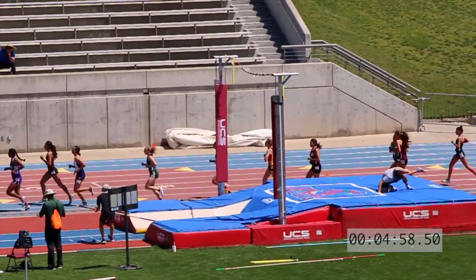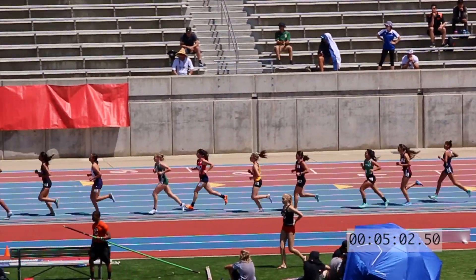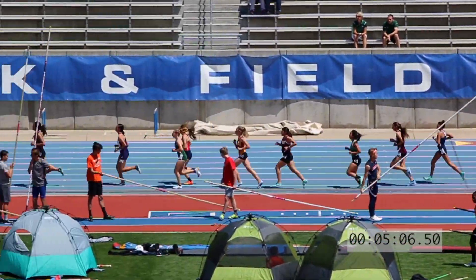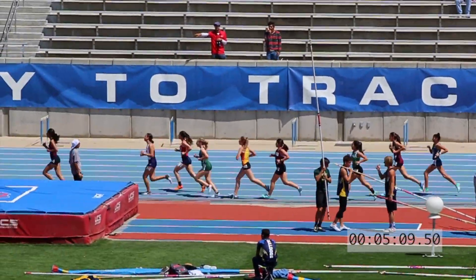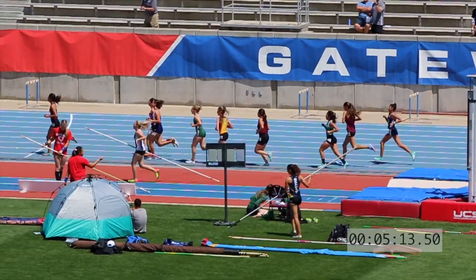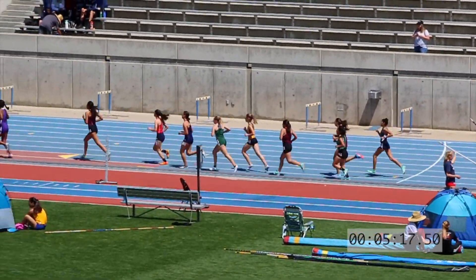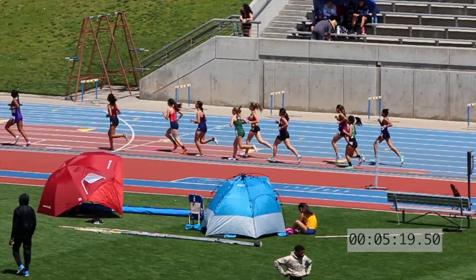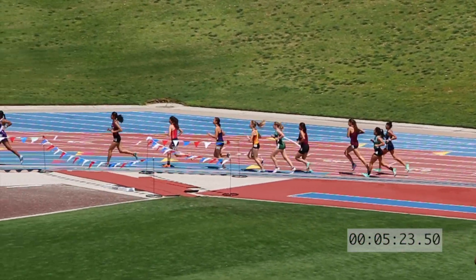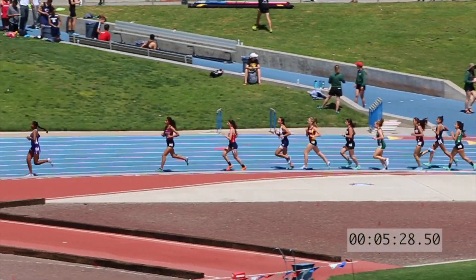That secondary pack is Hutchinson and Colburn, Haberman, and Tony Payton of Sanger, and Perla Heminez, and Miramontes. That secondary pack is working very well together as we're coming to halfway home here.